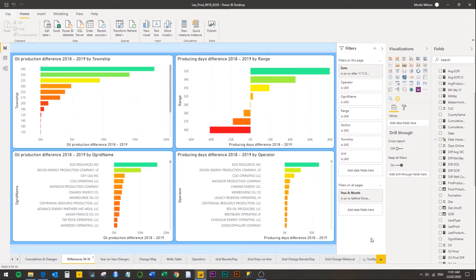So we can compare that year on year. The two panels on the left hand side are the oil production difference and the two panels on the right are the producing days difference.